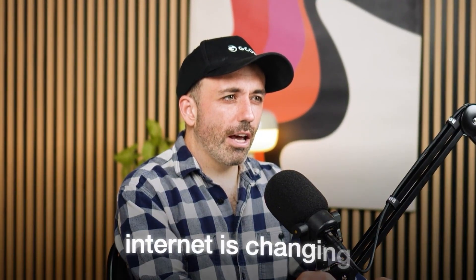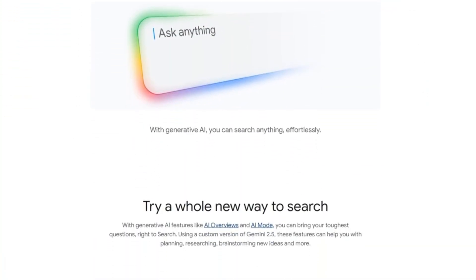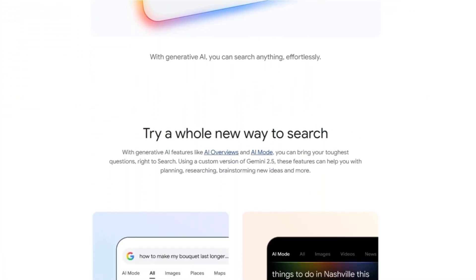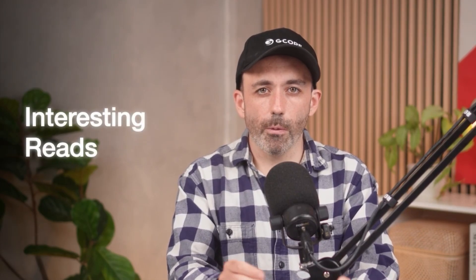Sticking with this topic of how the internet is changing due to AI, Google has rolled out AI search mode to more countries. This means when you Google something, it returns one answer at the top — the best answer, just like ChatGPT does. For marketing, this means the LLM is choosing the best article rather than returning multiple examples. The principles of SEO are still the same: great high quality articles, strong domain authority, and interesting reads.